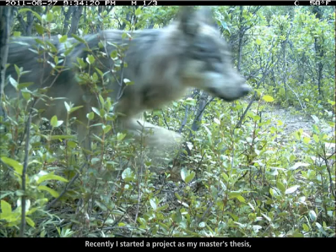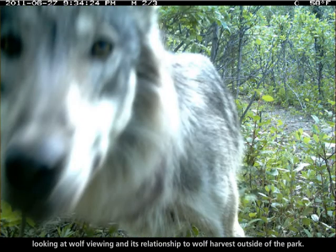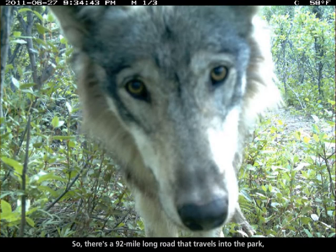Recently I started a project as my master's thesis looking at wolf viewing and its relationship to wolf harvest outside of the park. There's a 92-mile long road that travels into the park and it's how most visitors access the park.